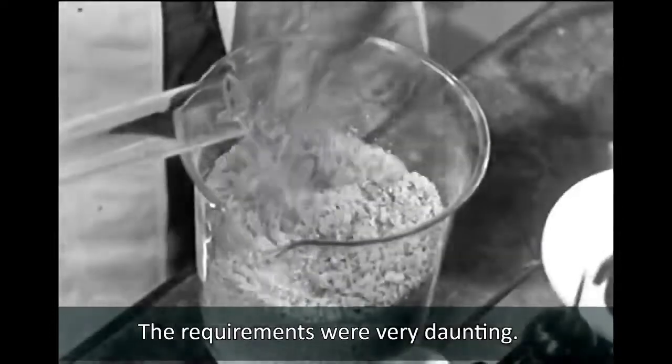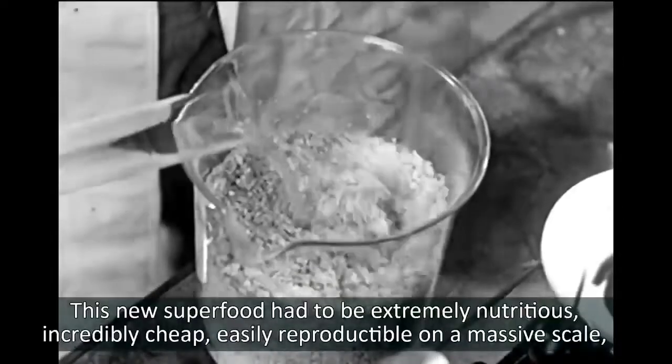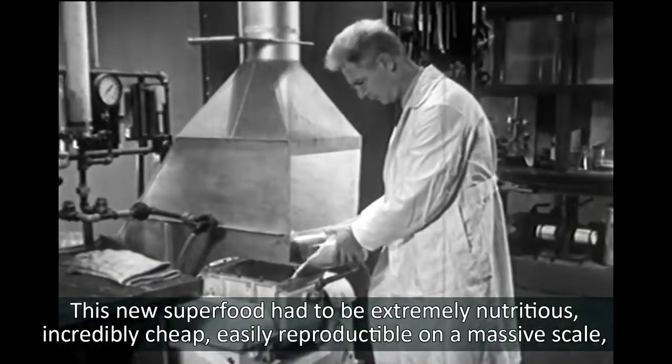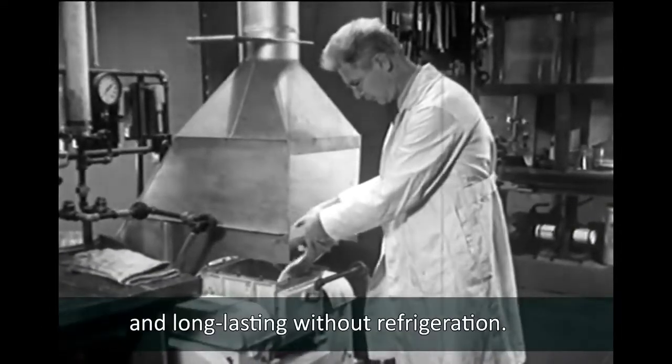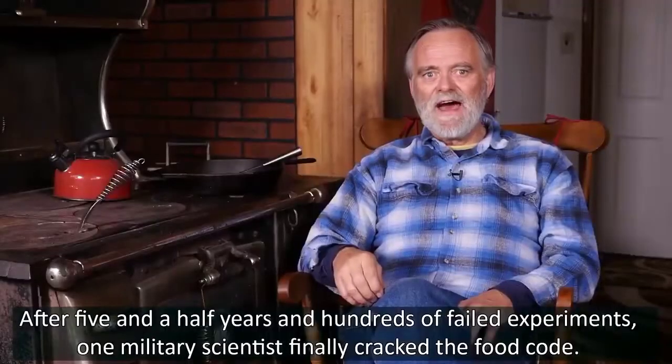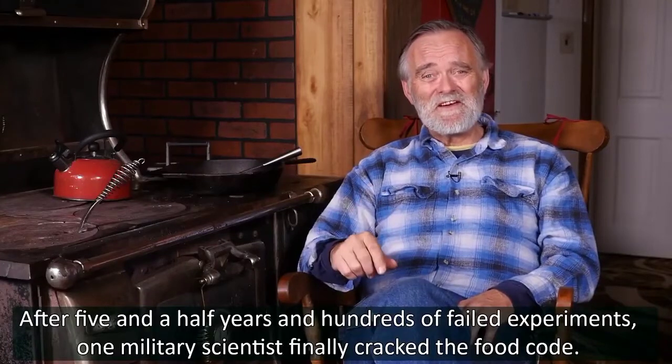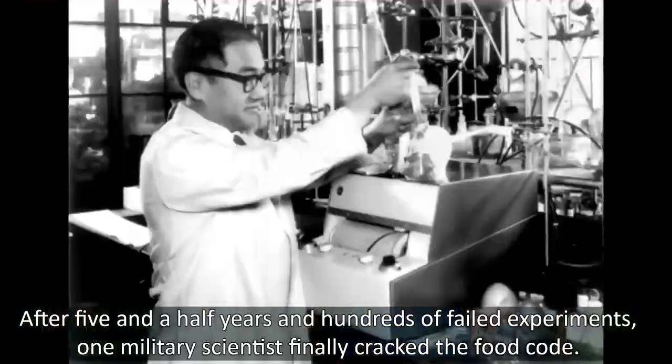The requirements were very daunting. This new superfood had to be extremely nutritious, incredibly cheap, easily reproducible on a massive scale, and long-lasting without refrigeration. After five and a half years and hundreds of failed experiments, one military scientist finally cracked the food code.